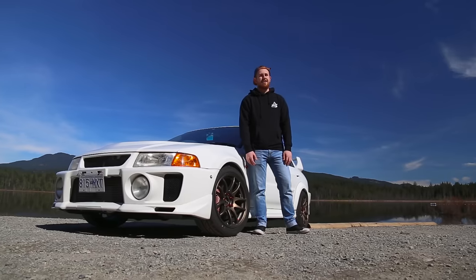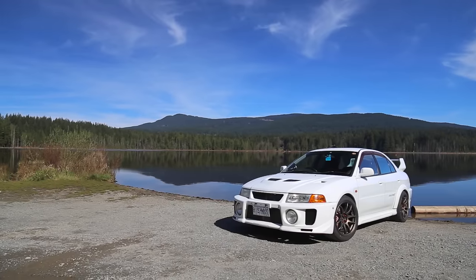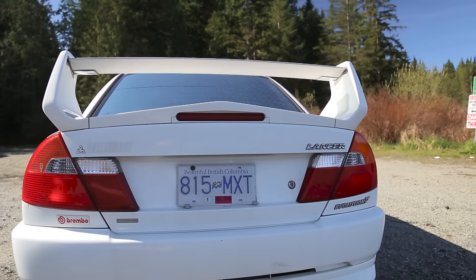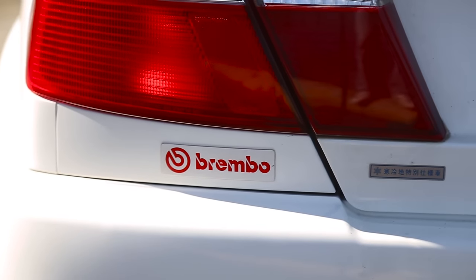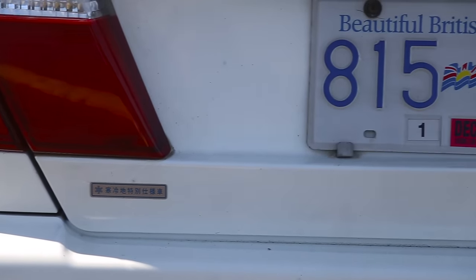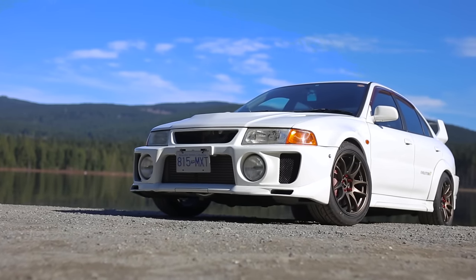My name is Greg, and this is my 1998 Mitsubishi Evolution 5. This is my third JDM import — my first was a Skyline, then I had a Subaru WRX STI Type RA, a GC8. When I was importing this, I actually wanted to get another Subaru, but my importer told me an Evo would be a better deal. I started researching, realized I wouldn't mind the change, and went for the Evo.